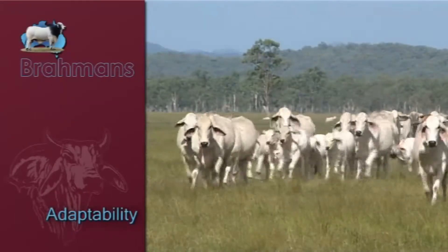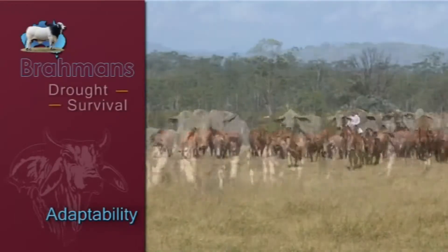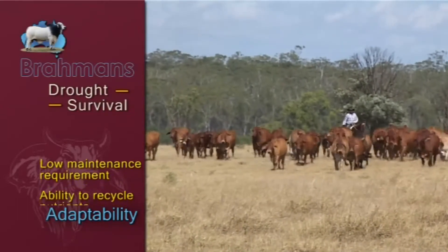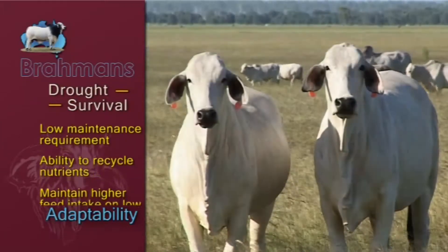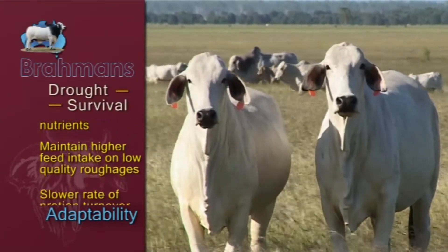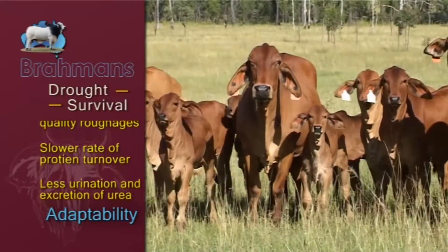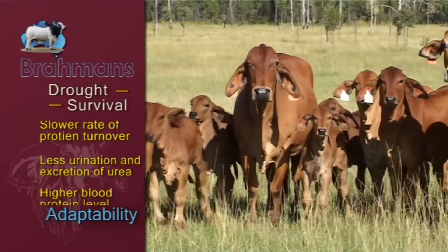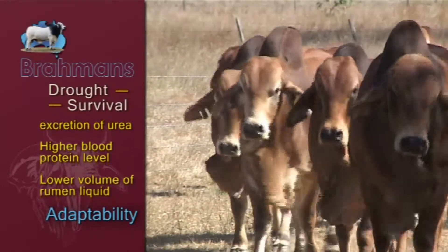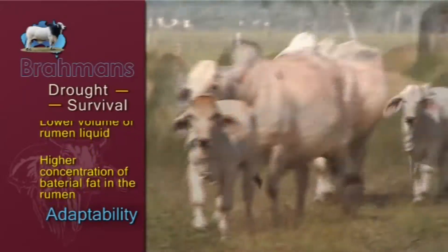Others may claim to provide adaptability, but it is the Brahmin that sets the standard. Drought survival is linked to a low maintenance requirement, an ability to recycle nutrients including nitrogen, phosphorus and sulphur, to maintain higher feed intake levels on low quality roughages, slower rate of protein turnover, less urination and excretion of urea, higher blood protein level, lower volume of rumen liquid, and higher concentration of bacterial fat in the rumen.